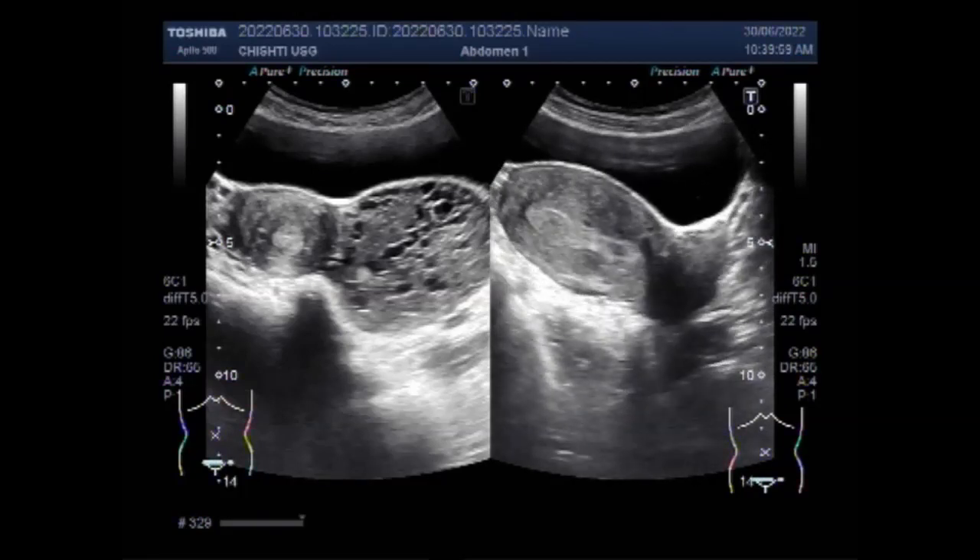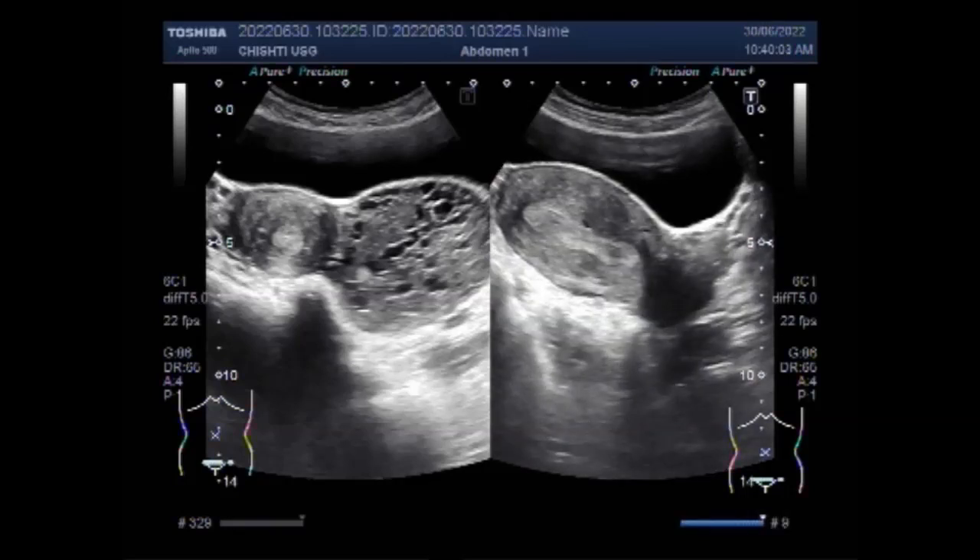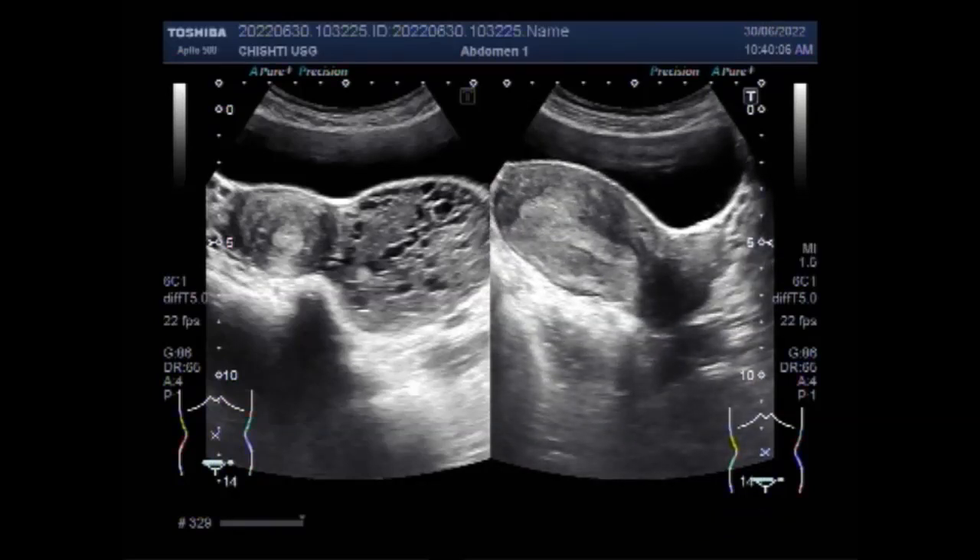Now you can see again the cyst — a large hemorrhagic cyst is seen in the right ovary. Hemorrhagic ovarian cyst is an ovarian mass formed because of occurrence of bleeding into a follicular or corpus luteum cyst.